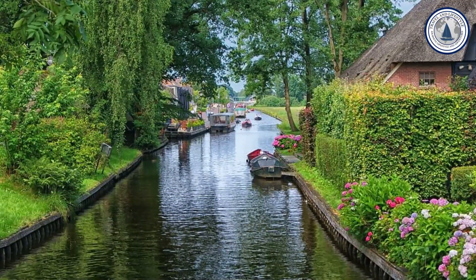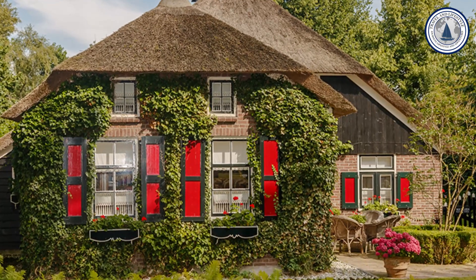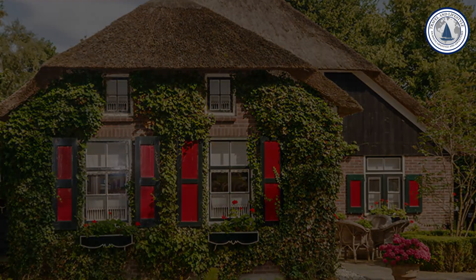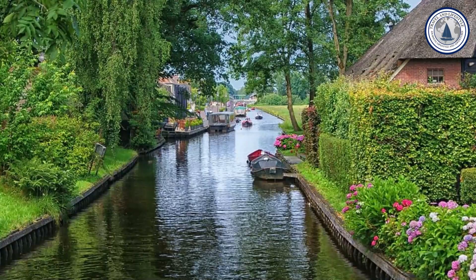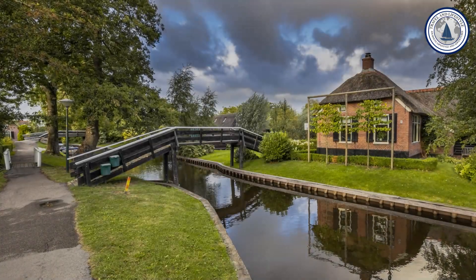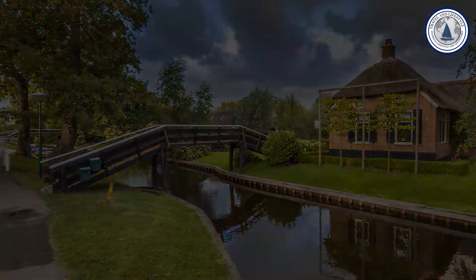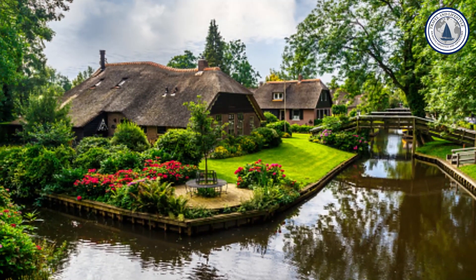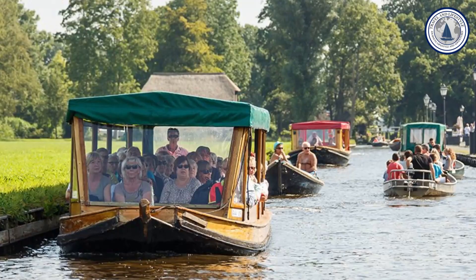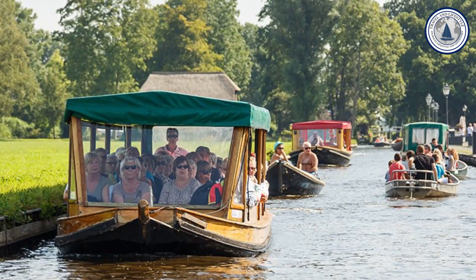Destination number one: Giethoorn. Giethoorn is a picturesque village nicknamed the Venice of the North. Imagine an idyllic setting with no roads, but instead lovely canals winding through the village. Beautiful houses — mostly thatched roof farmhouses — dot the landscape. The abundance of greenery and flowers bordering the crooked bridges creates a fairy tale-like atmosphere. Although the village has gained popularity among tourists over the years, it still retains its authentic charm.